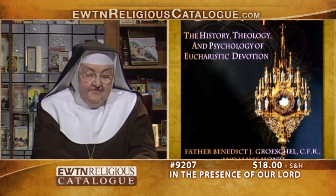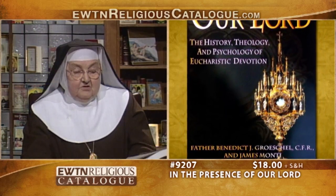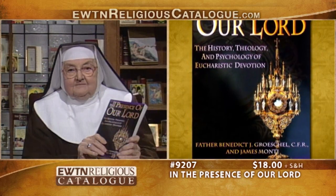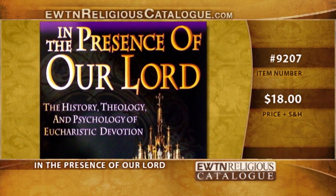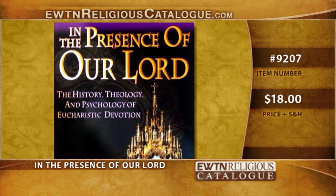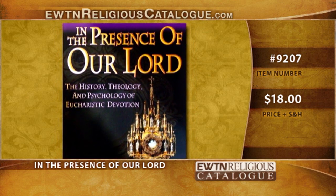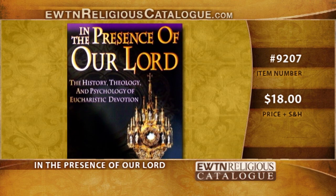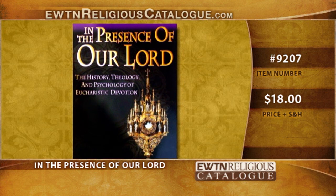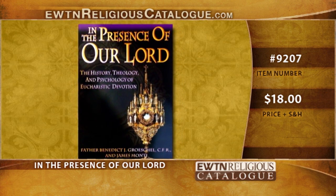And now we have something people still ask for: Father Groeschel and James Monti's In the Presence of Our Lord in the Blessed Sacrament. It contains the Church history of the Eucharist, theology, psychology, and Eucharistic devotion. Without the Eucharist, we wouldn't know what to do. If we didn't have Jesus in the Blessed Sacrament, we would truly be lost. It's the center of the Catholic Church — a source of comfort and faith.